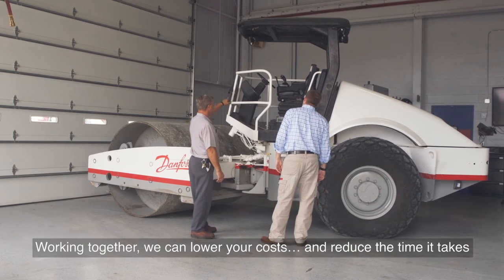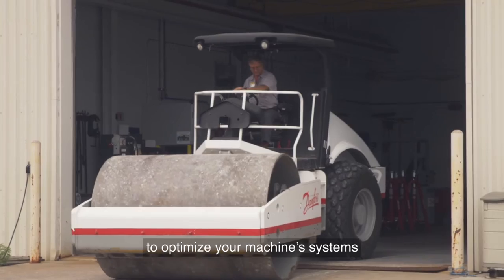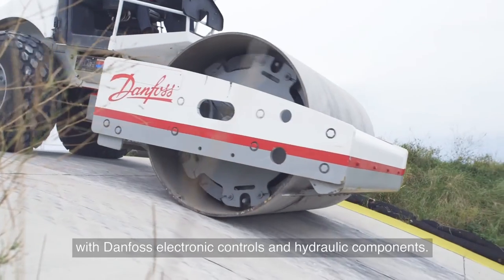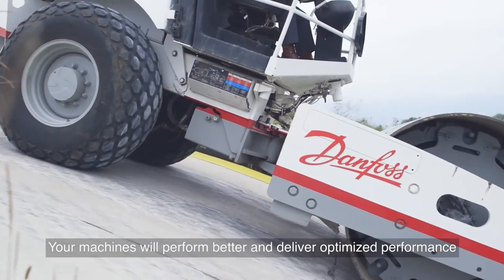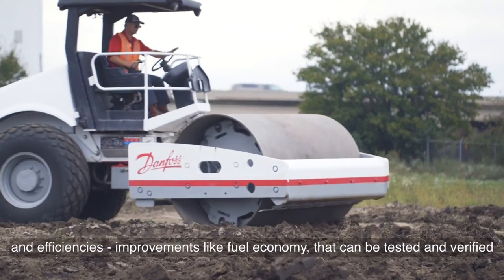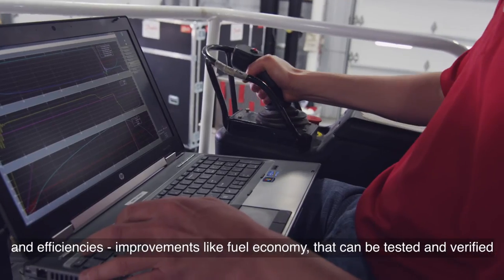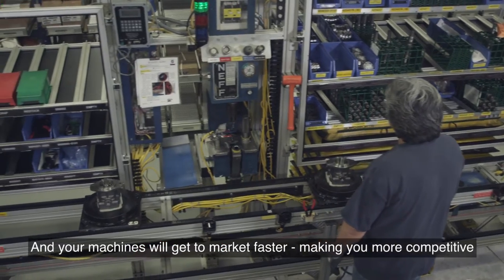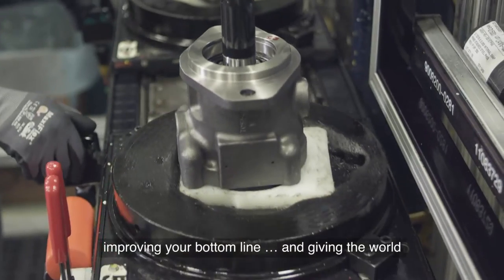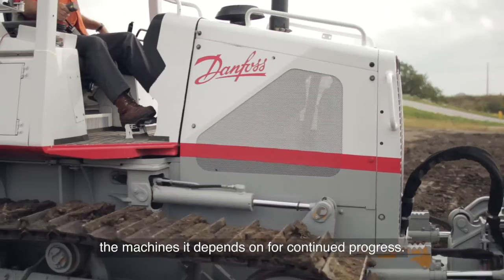Working together, we can lower your costs and reduce the time it takes to optimize your machine's systems with Danfoss electronic controls and hydraulic components. Your machines will perform better and deliver optimized performance and efficiencies — improvements like fuel economy that can be tested and verified at our application development centers. And your machines will get to market faster, making you more competitive, improving your bottom line, and giving the world machines it depends on for continued progress.